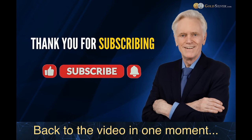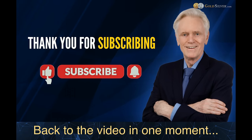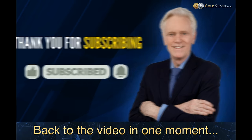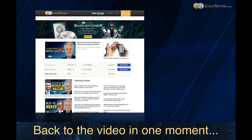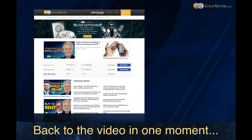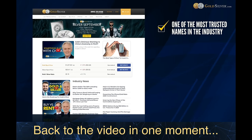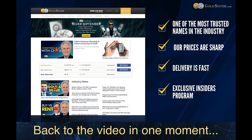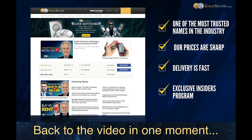I just wanted to take a moment and thank you for subscribing, and mention that if you'd like to help our channel please consider my company GoldSilver.com the next time you buy precious metals. We're one of the most trusted names in the industry — our prices are sharp, delivery is fast, and we have an insider's program where you find out exactly what I'm doing with my own investments. Thanks for making GoldSilver.com your dealer.